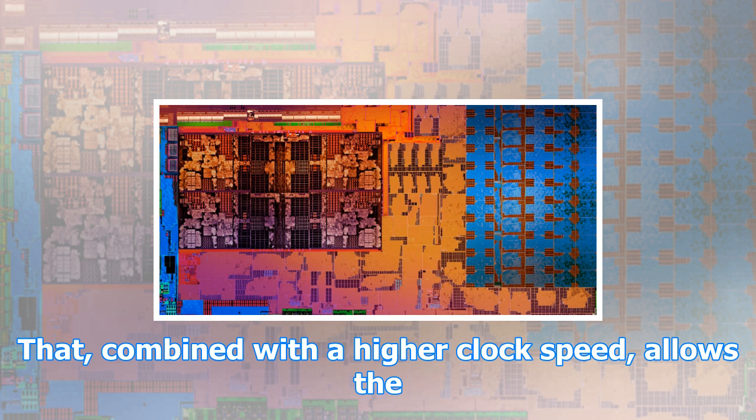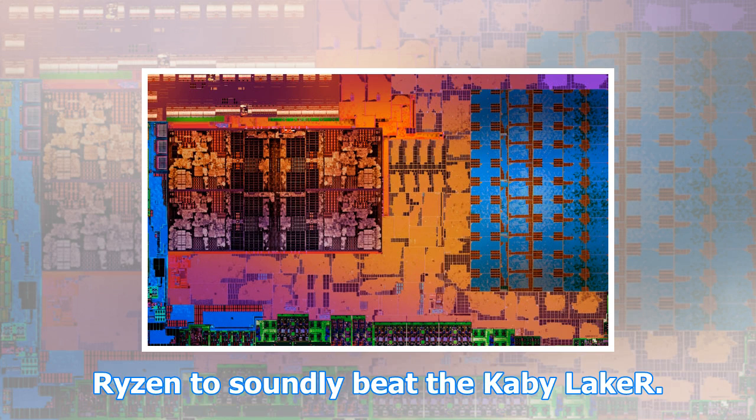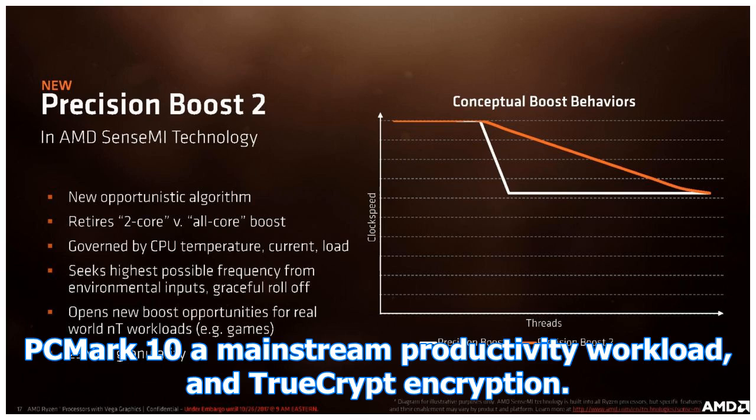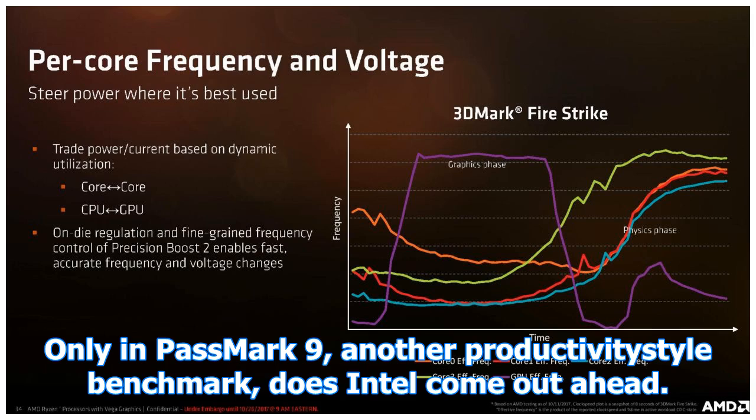Ryzen already showed that AMD's simultaneous multi-threading implementation — the ability to run two threads concurrently on a single core — showed big advantages. That, combined with a higher clock speed, allows the Ryzen to soundly beat the Kaby Lake-R. Similar results are found in POV-Ray, another multi-threaded rendering test, PCMark 10, a mainstream productivity workload, and TrueCrypt encryption.